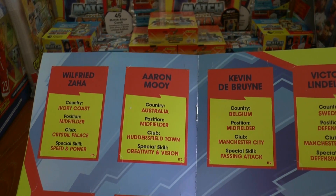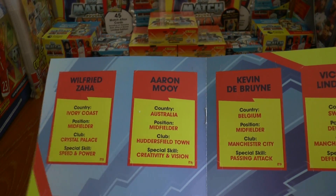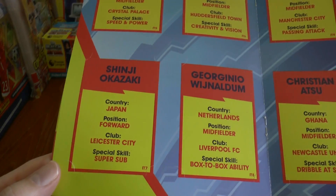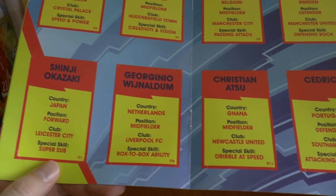Then you've got Zaha from Ivory Coast, plays for Palace. Aaron Moy, who is the player of the season in my opinion — in the Championship last season — plays for Huddersfield Town. Then you've got Akazaki from Leicester, the Japanese international, and Wijnaldum from the Netherlands.